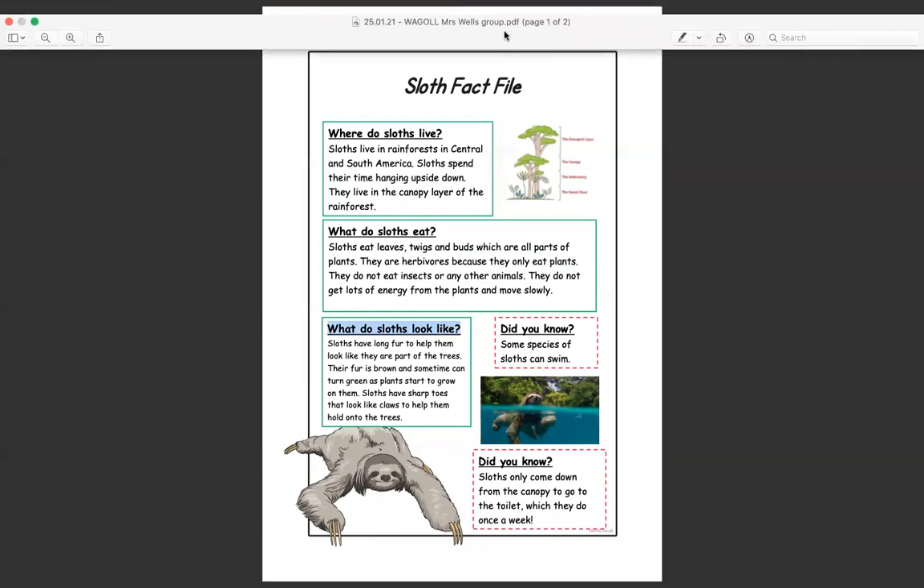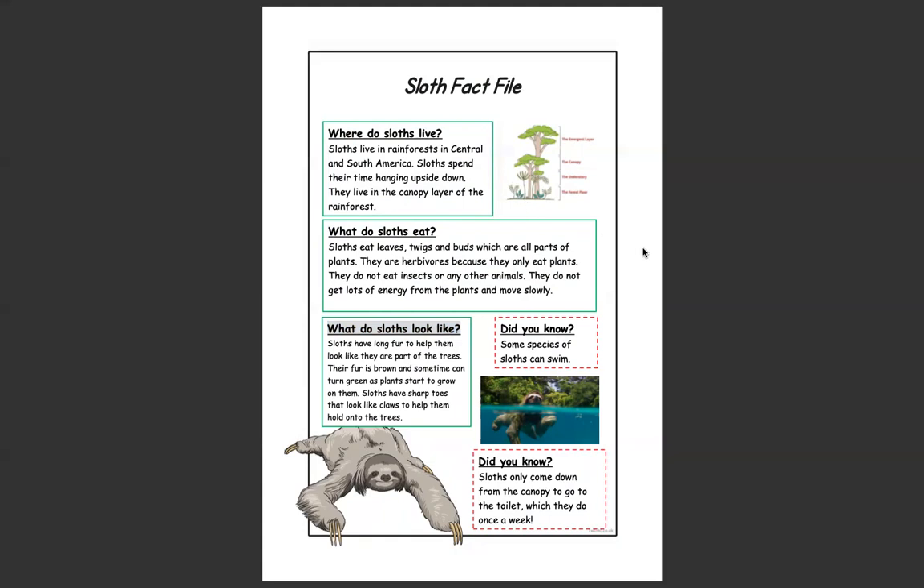Today you are going to be having a go at writing your own questions that you would be asked.